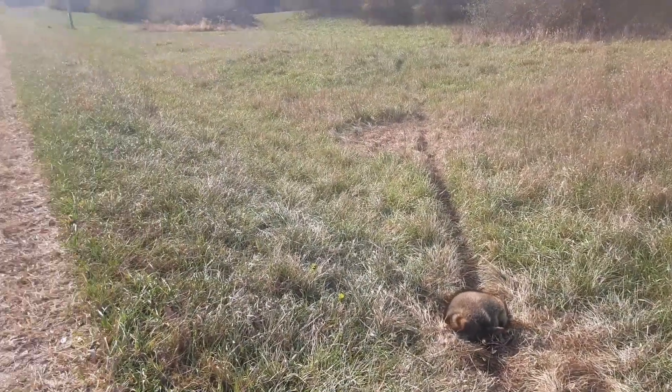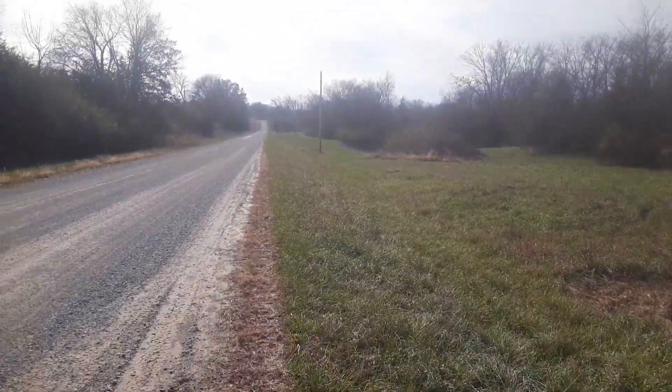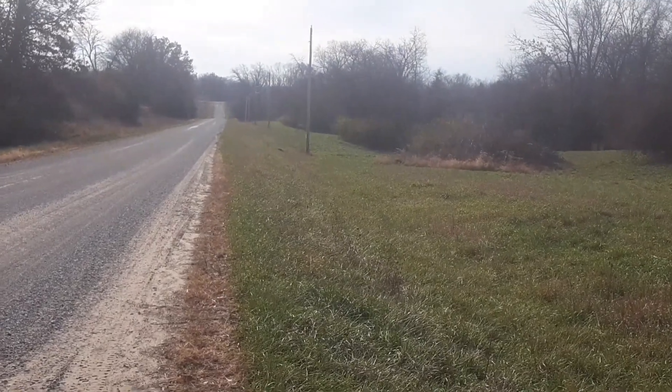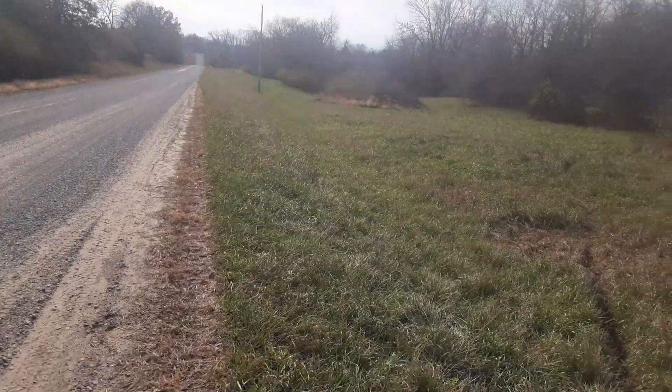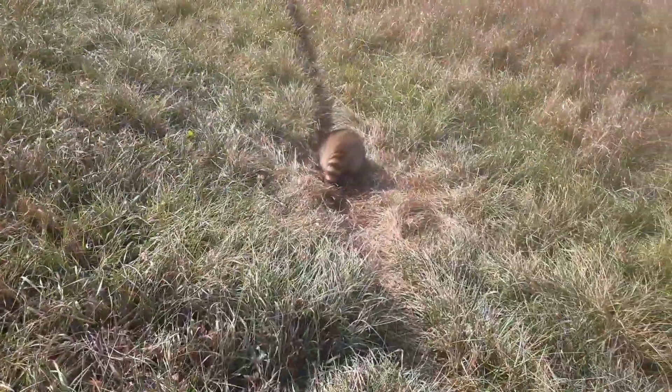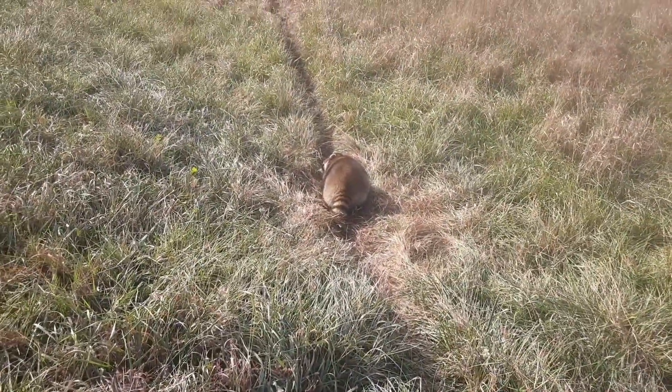Looks like we lost one there. We got another one tied up with a snare down the road, so a little loop here just paid off pretty good. We'll get him taken care of and get some more.